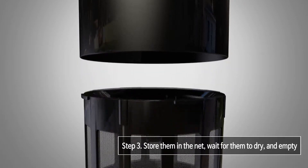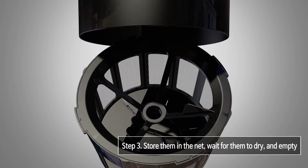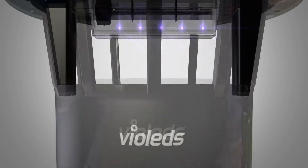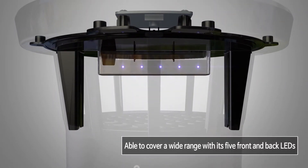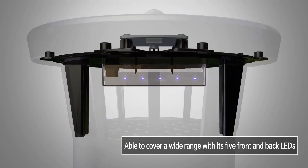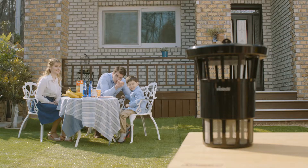Step 3: Trapped mosquitoes are then sent to the storage basket where they are dried naturally, enabling easy and hygienic cleaning. MossClean by Solviosis completely removes all disease-spreading mosquitoes and covers a wide area thanks to the 5 LEDs on its front and back.